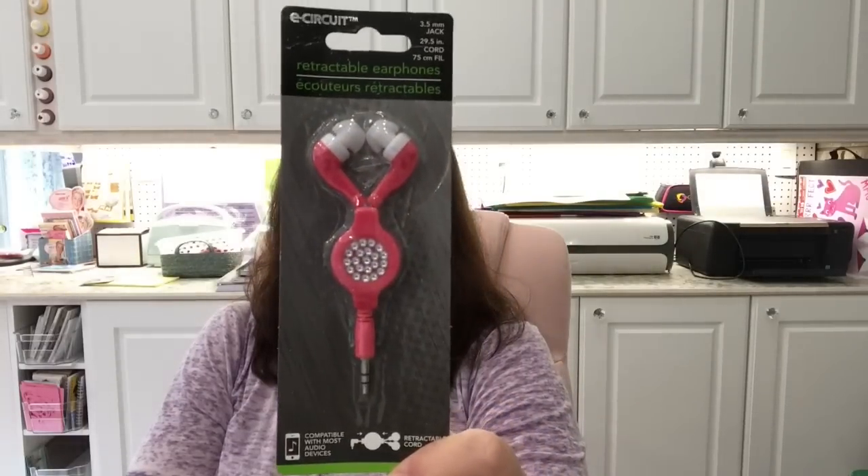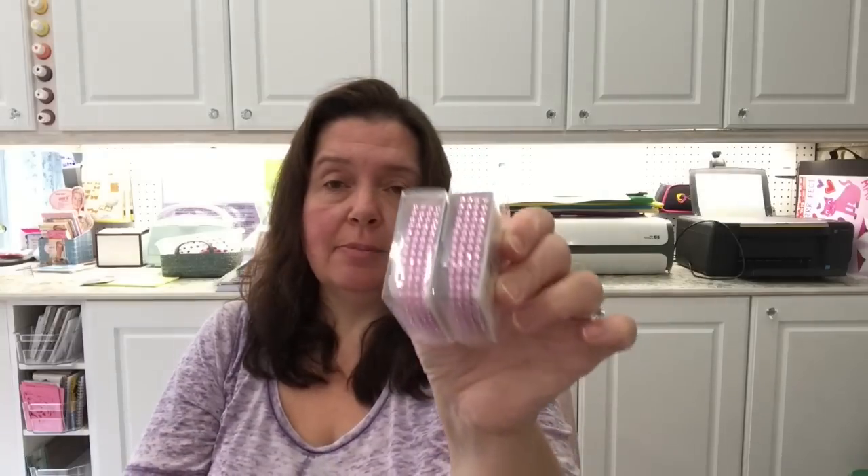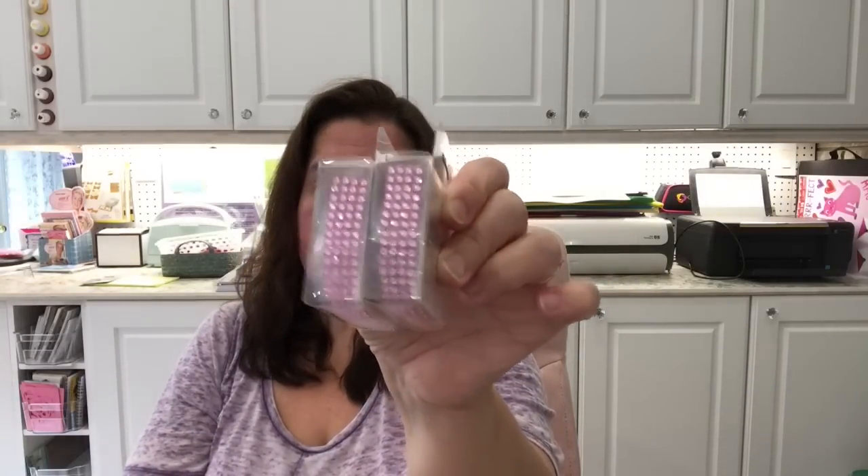Here's the other pair of retractable earphones I mentioned — this one is in pink with bling. And there was this decorative tape in a color I hadn't seen before — a nice pink sparkly tape, like little rhinestones. Of course I had to get it because I really like this color.